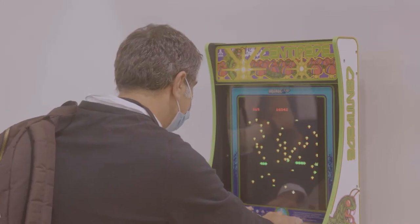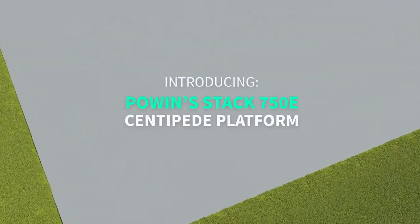It's been really nice to be across the hall from Powen and be able to see the traffic in their booth and the products. We've installed quite a few of their products, but we're really excited to see the Centipede system.